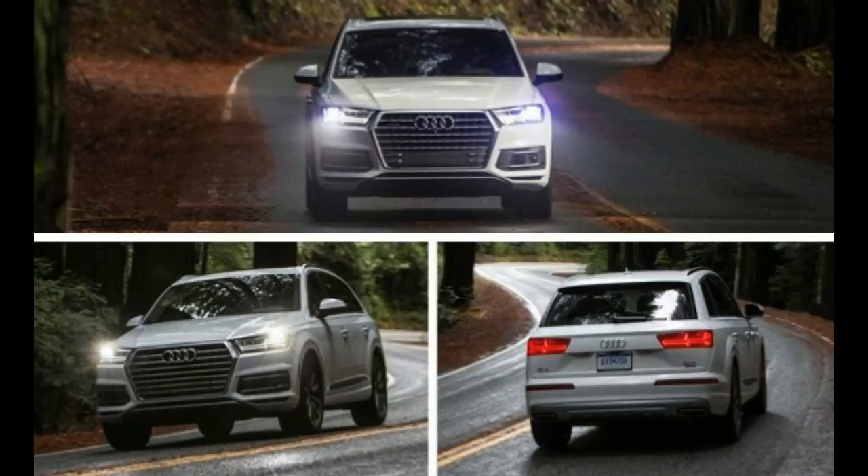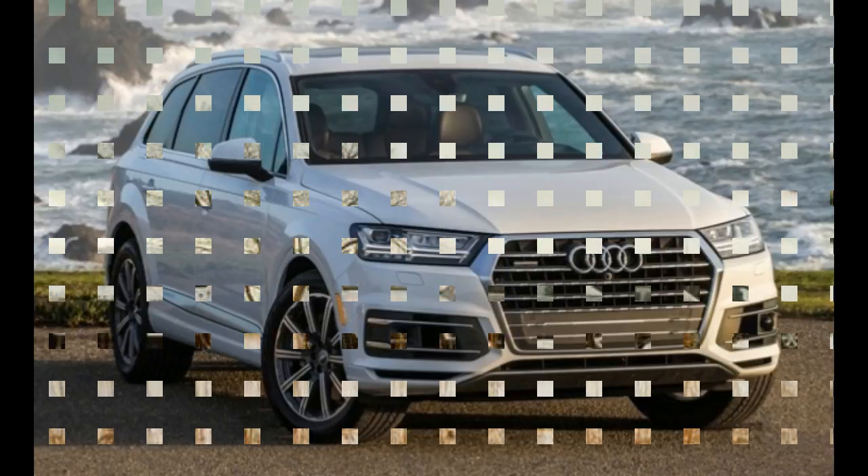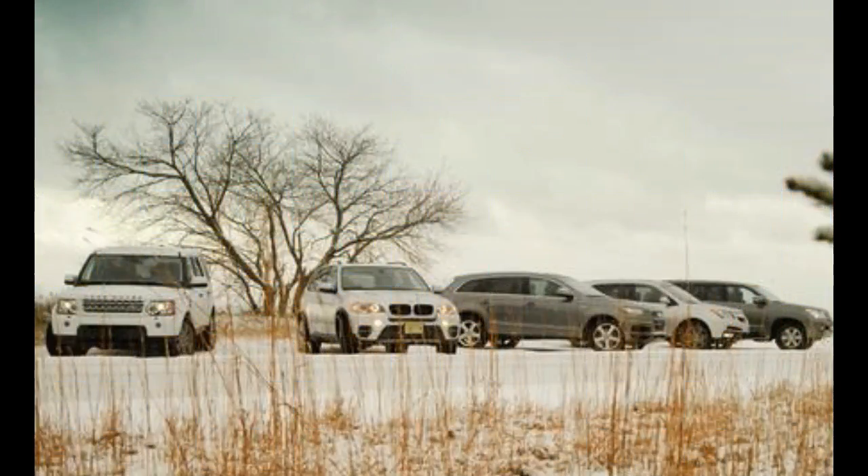Powering our Q7 was Audi's familiar supercharged 3.0-liter gasoline V6 developing 333 horsepower and a meaty 325 pound-feet of torque, the latter from just 2,900 revolutions per minute. The gas V6 is a fantastic engine with excellent response and an aggressive snarl.